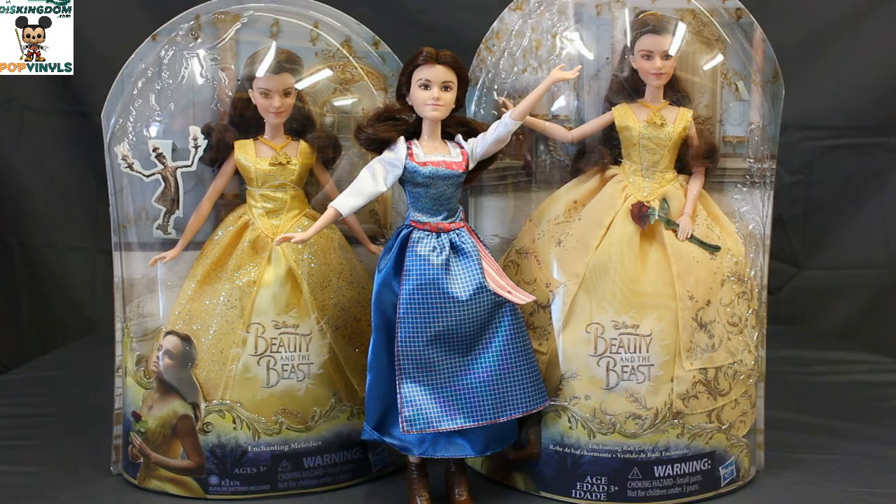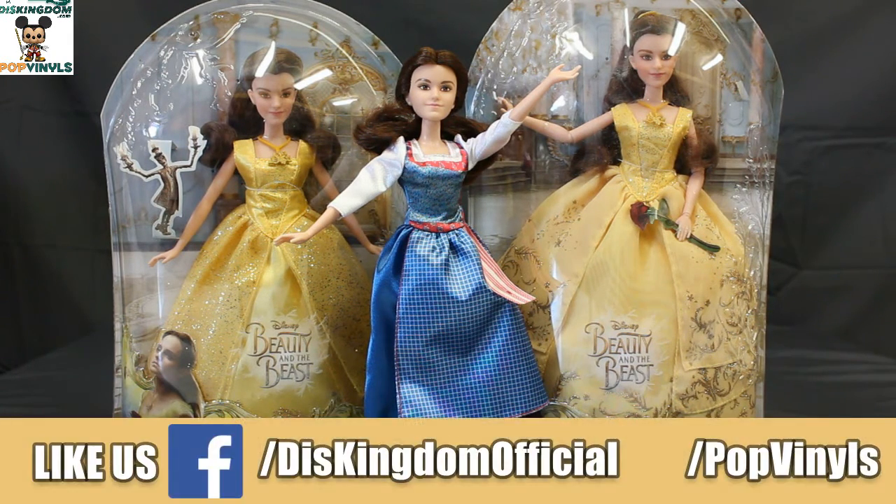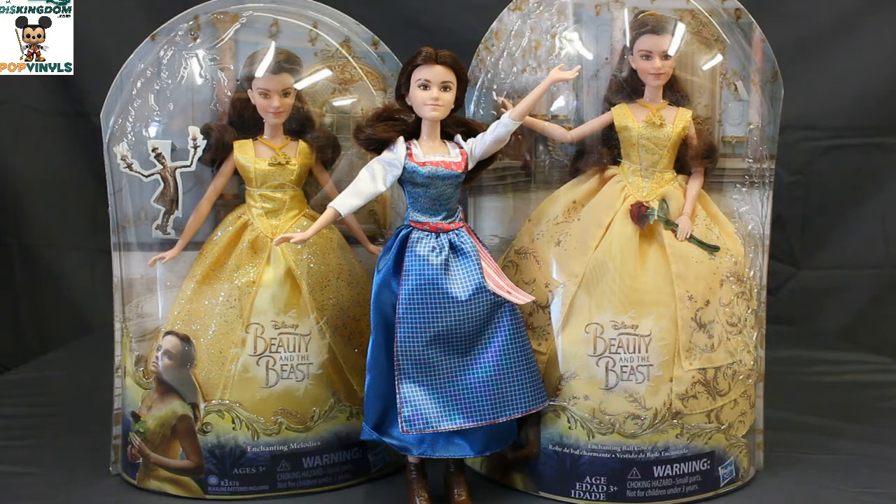Overall, I really like the look of these dolls. I think they're going to be very popular with little girls especially, and I think Hasbro did a great job with this line. They're doing really well with the Disney Princess line in general — their Frozen stuff is great, their Moana stuff is spectacular, and I like their Descendants line coming for Descendants 2.